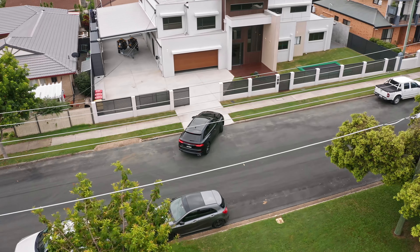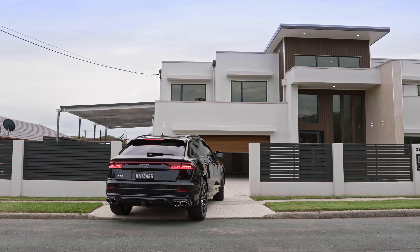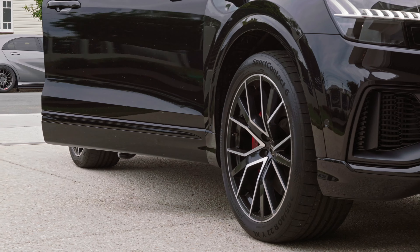From the moment you arrive through the electric front gate, you are sure to be mesmerised by the contemporary facade and sheer scale of the home.